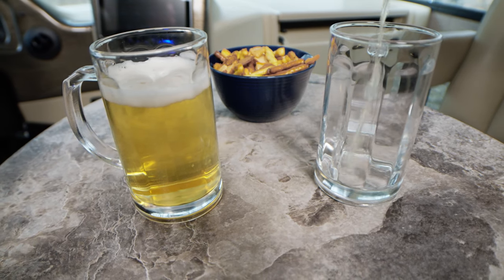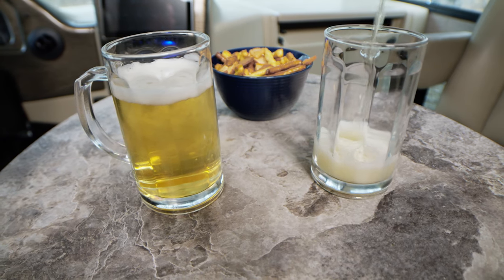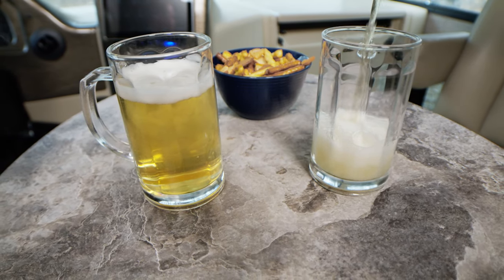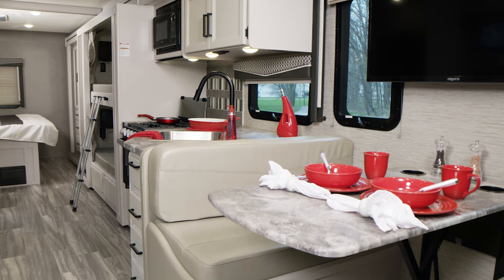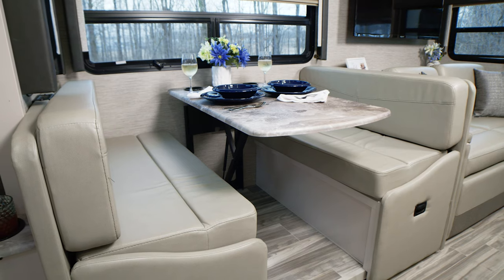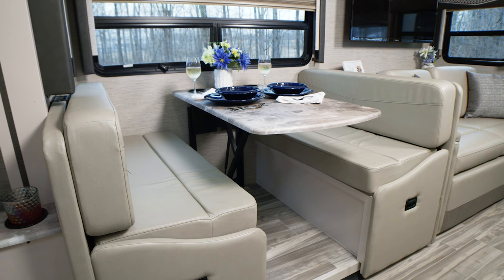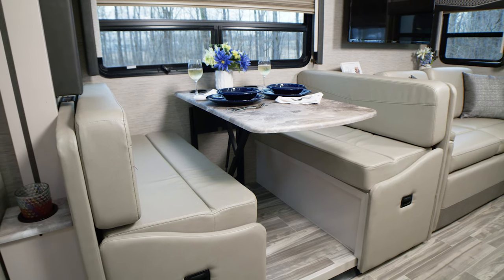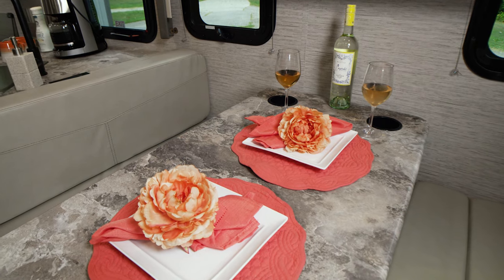Swivel the captain's chairs around and set up the pedestal table. Now you have a wonderful space to catch up on your favorite book or kick back and spend the evening with a drink and a friend. Every Ace floor plan comes standard with this fabulous dream dinette. You, your family, and your guests are going to love it here. This is your do-everything location — from great meals prepared in an amazing kitchen to sitting around on a rainy night playing your favorite games.